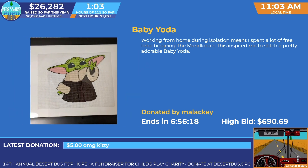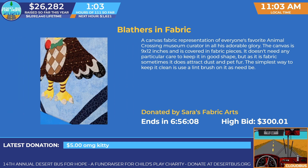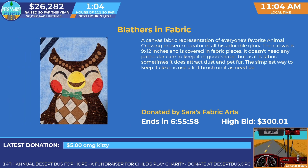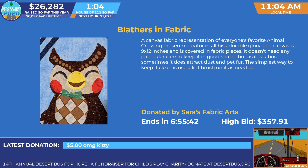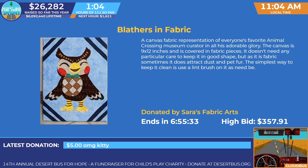Let's head on over to our next silent auction. Erica, would you like to tell us about our second one? Just saw it pop up to $690.69 — it's actively being bid on right now. So this is a fabric representation of everyone's favorite Animal Crossing museum curator, Blathers. It's a 19 by 12 piece using various recycled fabric patterns, and it looks just absolutely amazing.